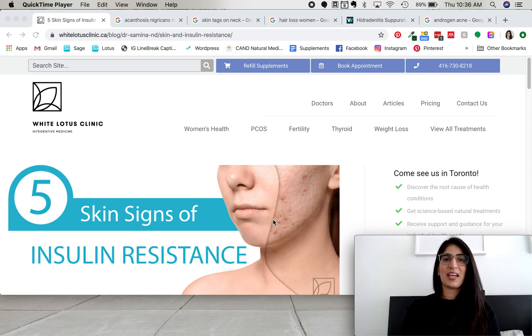I'm Dr. Samina Meeta and today I want to talk about insulin resistance and some of the common clinical signs that we see on physical exam with some of my patients. We talked about insulin resistance in another video called 'Insulin Resistance and Weight Loss,' but I'm just going to give you a brief overview of what insulin resistance is.